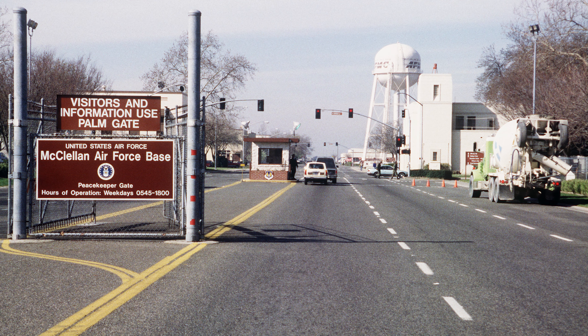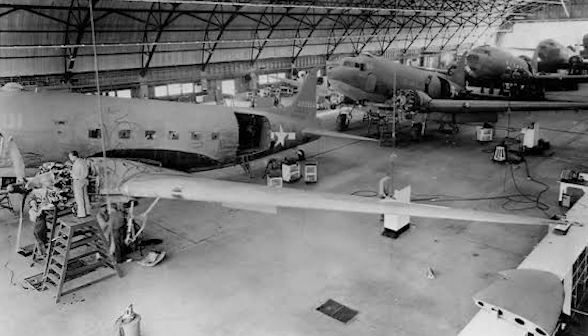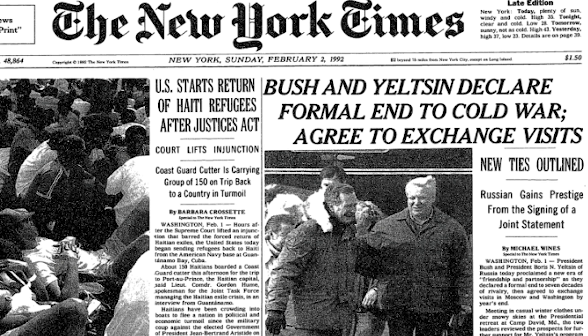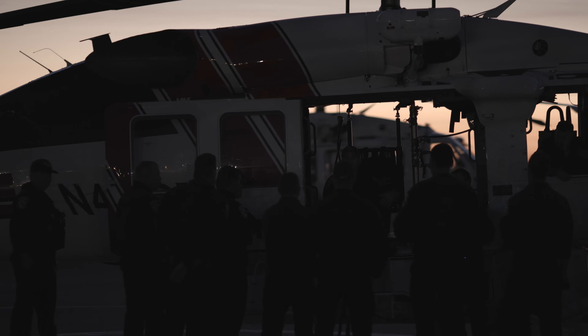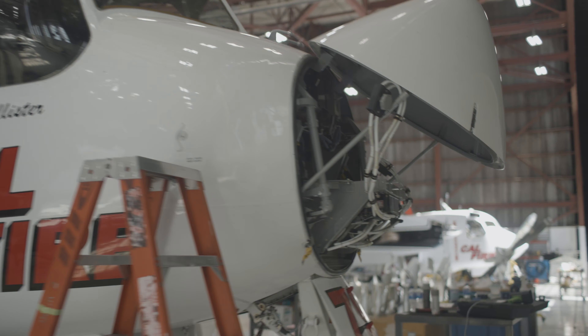While Yaku's working on the control panel, let me quickly tell you about McClellan. McClellan opened in 1936 to support the war effort — it was a repair and maintenance facility for wartime aircraft. But after the Cold War ended, it was no longer needed. Then in 2005, CAL FIRE took over the facility as their headquarters for training and maintenance for their fleet of aircraft to fight wildfires across the state of California.